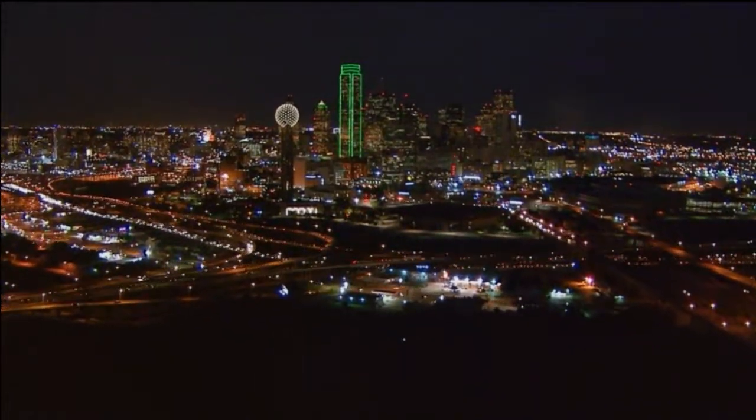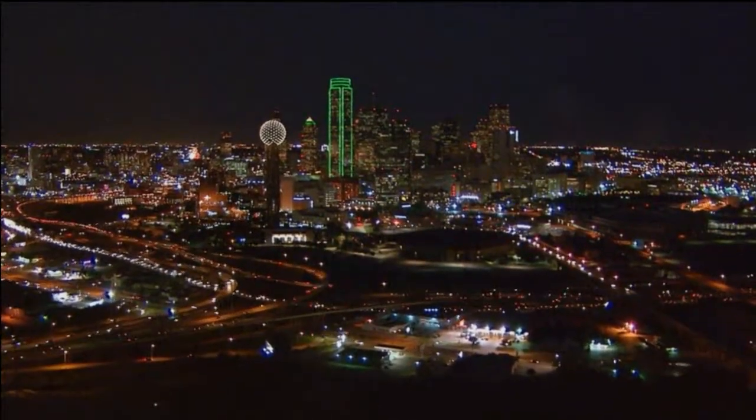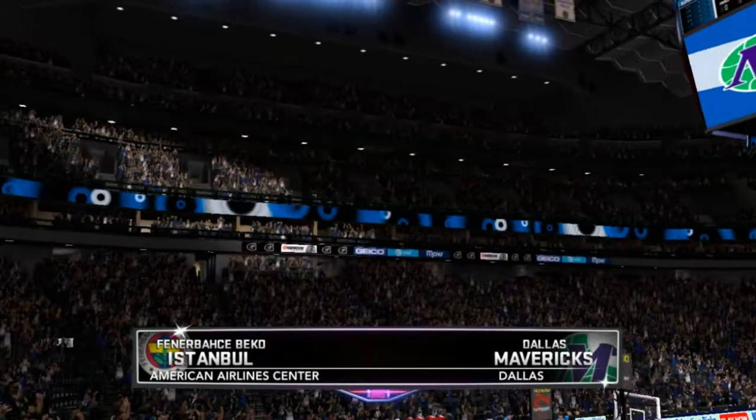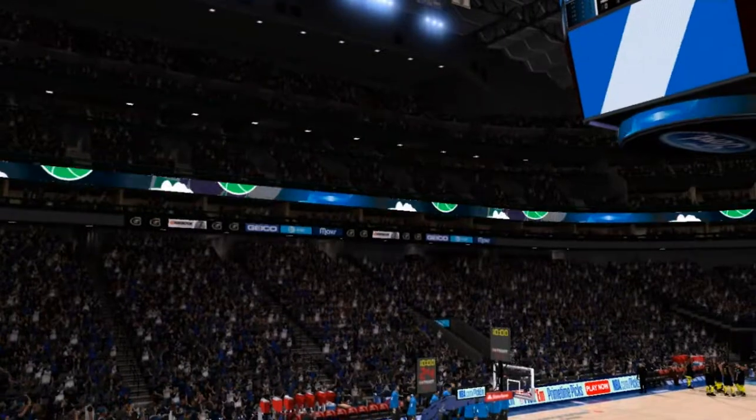We're here in Big D, Dallas, Texas, and outside, a lovely look at downtown Dallas, bright as can be, sparkling. Welcome to 2K Sports. This is Kevin Harlan alongside Clark Kellogg and Steve Kerr with Doris Burke on our sideline.